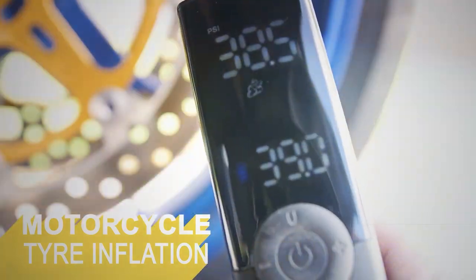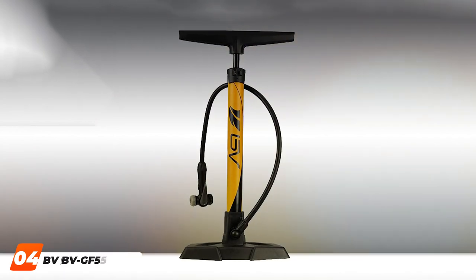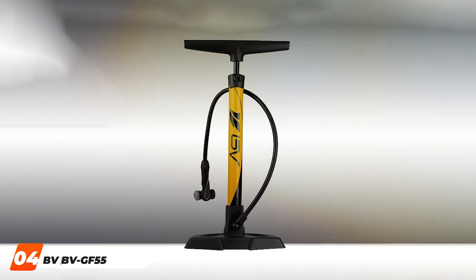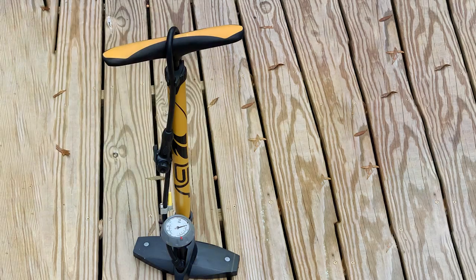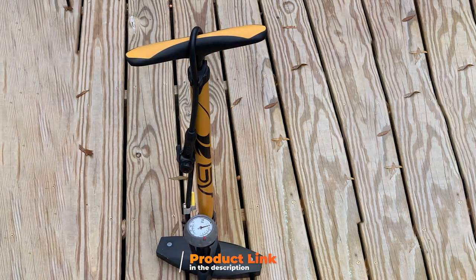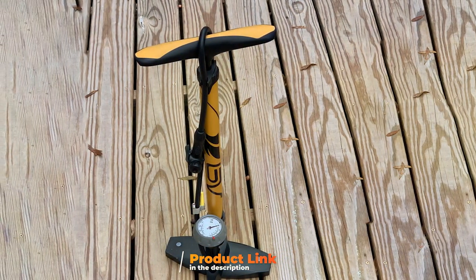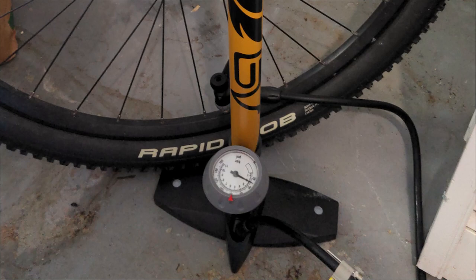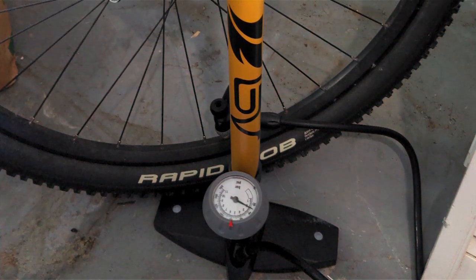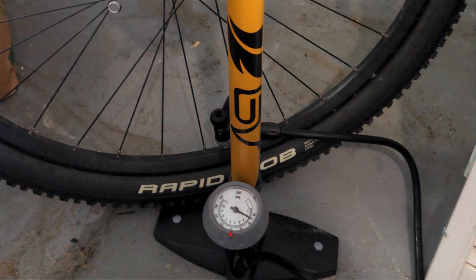Next, at number four, we have the BV GF-55 Bike Pump — a durable steel bicycle pump. As a seasoned cyclist, the BV GF-55 has become an indispensable tool in my biking arsenal. Crafted from durable steel, this bicycle pump is a testament to reliability and sturdiness. The robust construction ensures a long lifespan, making it a worthy investment. The user-friendly design makes the BV GF-55 efficient as well as durable.